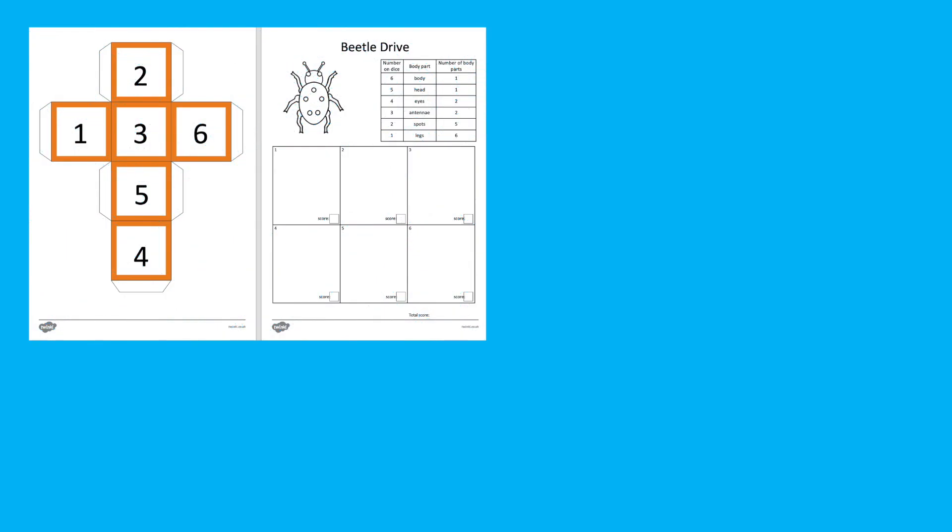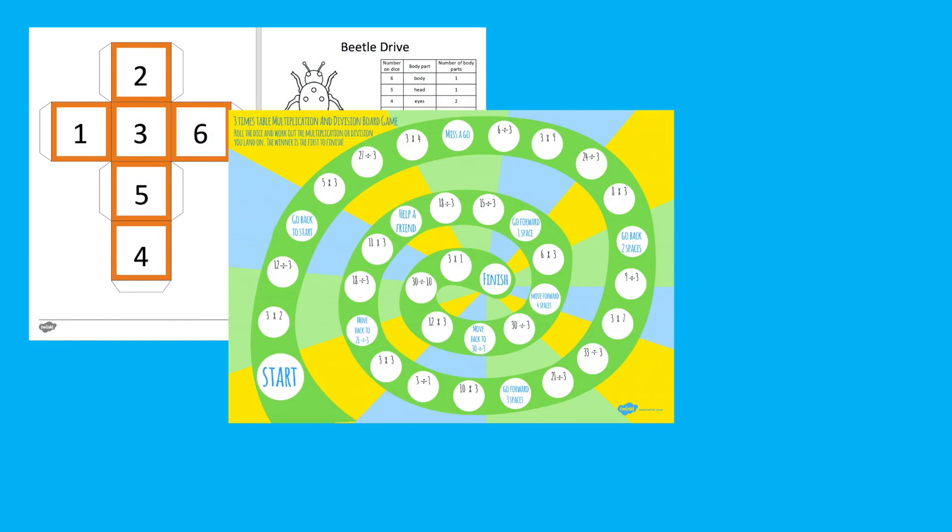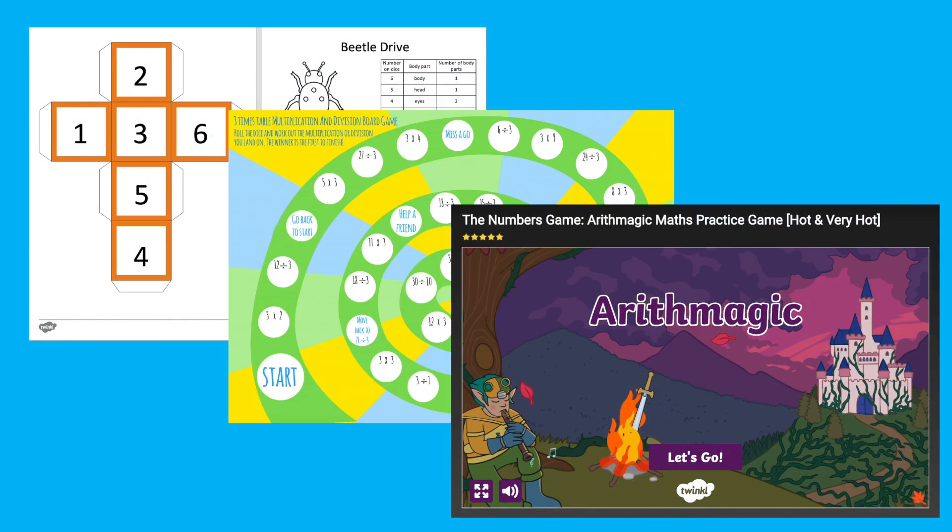A great way to keep children engaged in their learning is to keep your teaching fun, fresh, and productive, and one way to do that is through games. These games are fab for testing learners' maths knowledge in an enjoyable and accessible way.